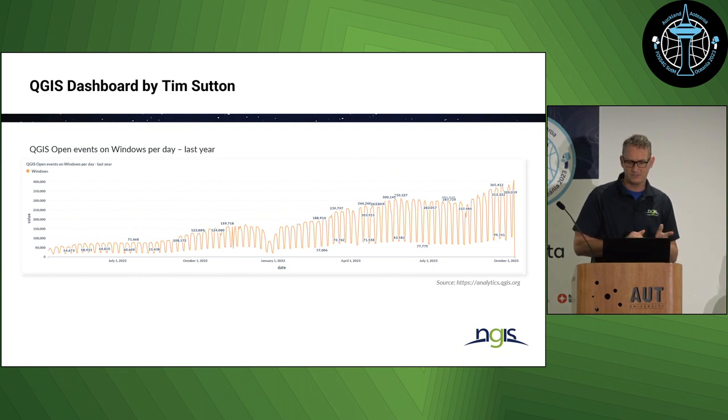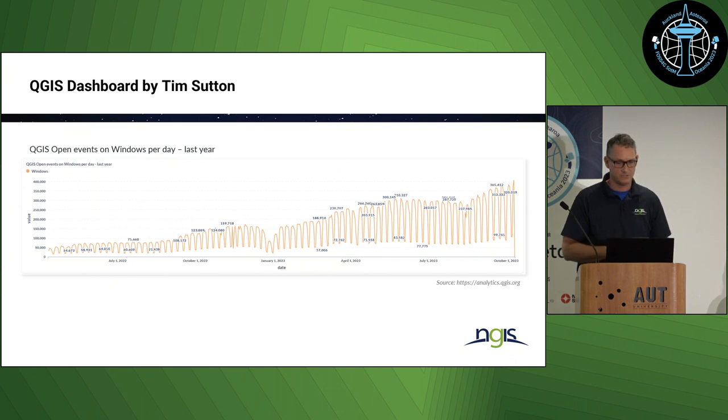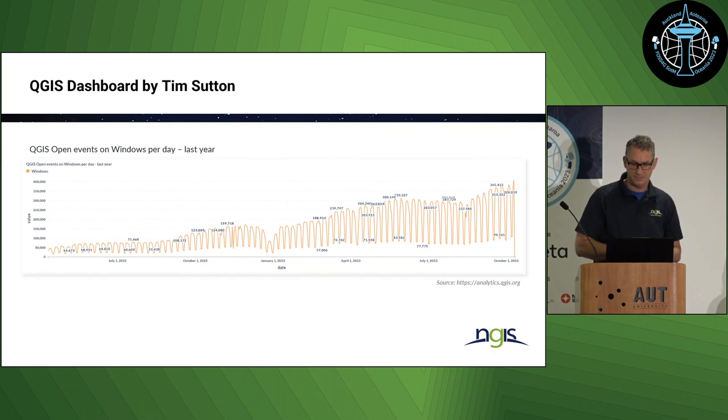I thought it was interesting to see on that chart the events on Windows, which is still arguably the most used operating system. You can see a nice trend there: going back to around July 2022, it was a daily usage of 50,000 users. Now we are close to 350, almost 400,000 users, with a nice trend line going up.